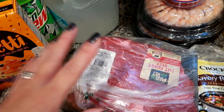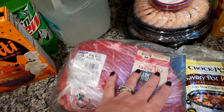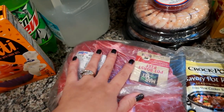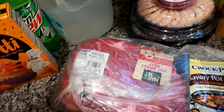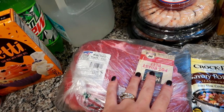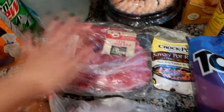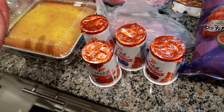I've been craving pot roast. I watch a channel called Marriage and Motherhood on Sundays — Gia makes a Sunday setup video that's really motivating. She made a beef pot roast that looked phenomenal, so I picked one up. I already have pork chops, chicken, ground beef, and ground turkey, but this was the one thing I was missing. It's a huge roast, so we'll definitely have leftovers.